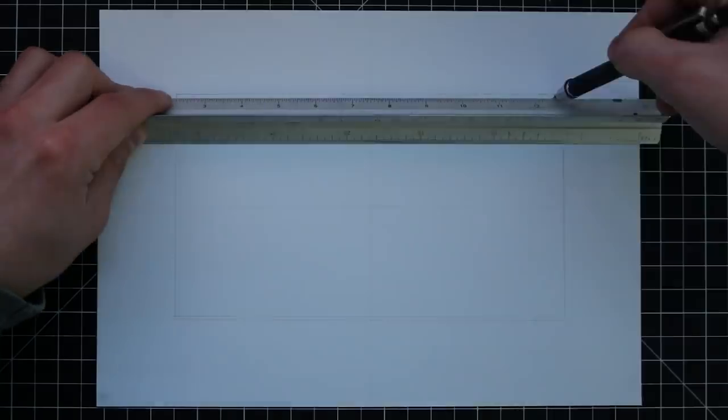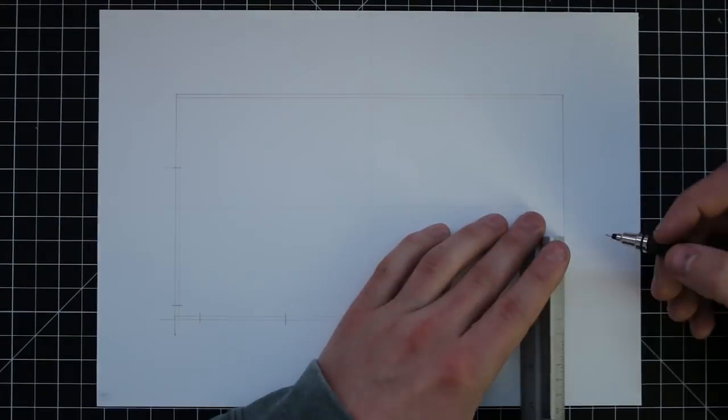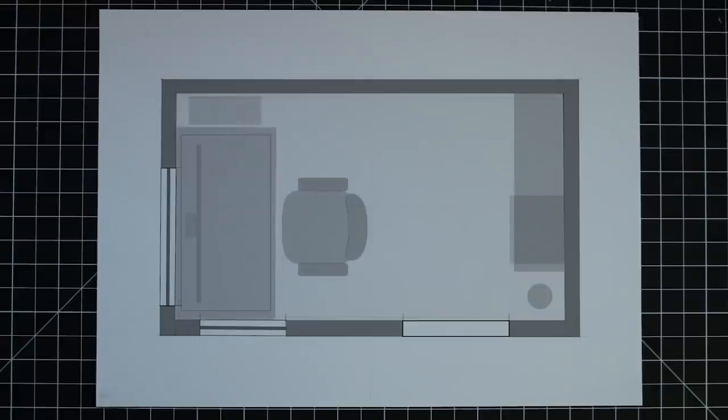The first step was to measure up the size of this room and draw out a plan view. It's a small space, around one and a half metres by two and a half metres. Here I created this plan to scale, showing my current workspace and the position of the windows and the door.